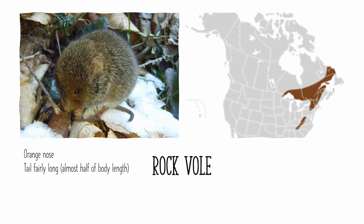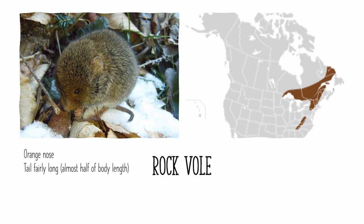The rock vole is found in the Appalachian region of the United States, particularly in the northern region, as well as most of eastern Canada. It is fairly rare, but it can be identified by its orange nose and relatively long tail. It also appears more mouse-like than other voles. This is a newly split species, often lumped in with the Mexican vole. The Mogollon vole is found mostly in mountainous areas of Arizona and New Mexico and adjacent states. It has a buff or cream colored belly, which sets it apart from most other vole species, and it's got a short tail, which is only about a quarter of its body length. This is also distinctive, as other voles in the region will have longer tails.